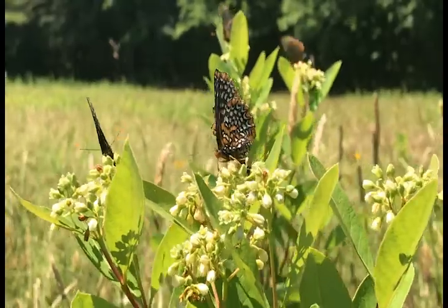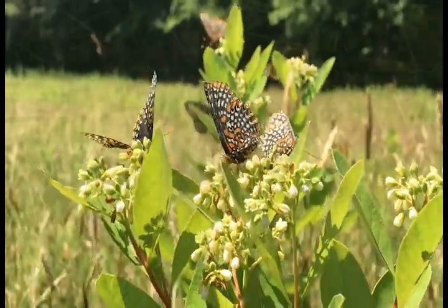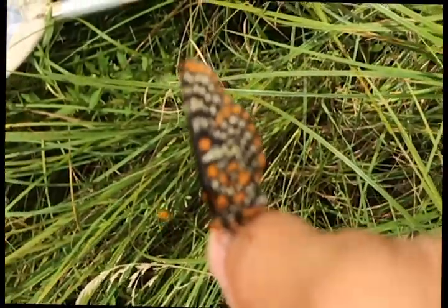But if you find yourself in the right place and at the right time, you might get a visit from a new winged friend.